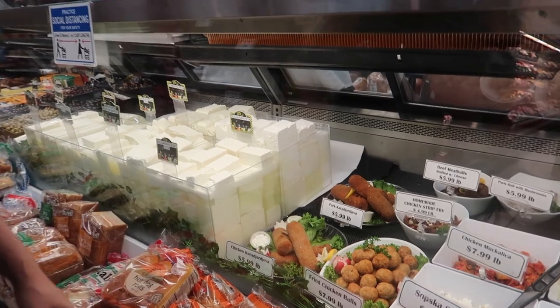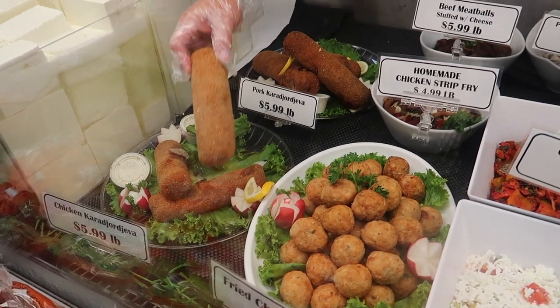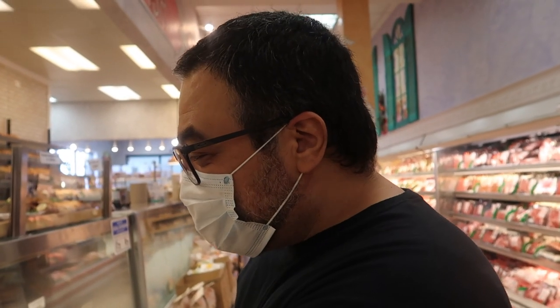They have a full deli with tons of choices in deli meats and different cheeses too, plus freshly prepared items. You can just grab a pound of something, take it home, and have an instant dinner. They have lasagna and the lasagna looks really good. And look at the cauliflower pie!